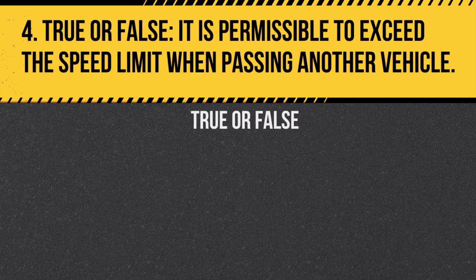Question 4. True or false: It is permissible to exceed the speed limit when passing another vehicle. Answer: False. Exceeding the speed limit is illegal, even when passing.